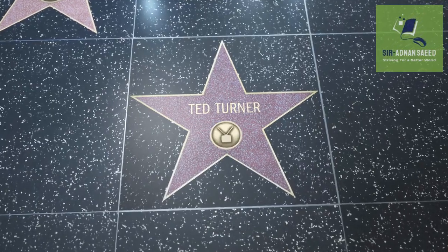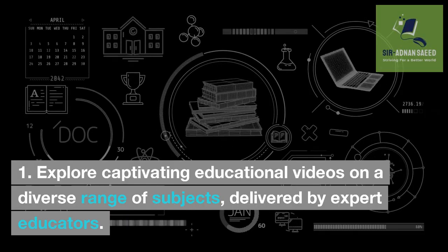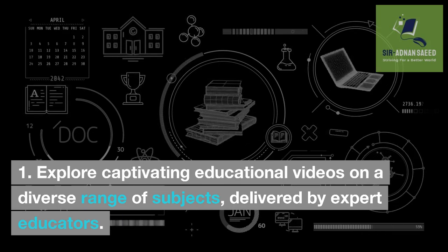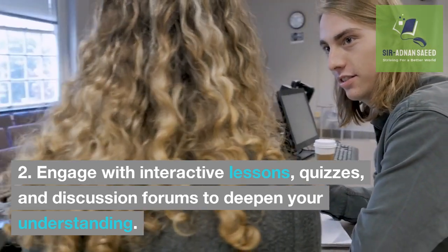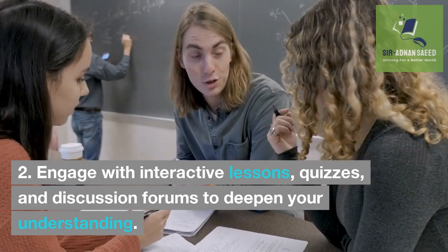TED-Ed: Explore captivating educational videos on a diverse range of subjects, delivered by expert educators. Engage with interactive lessons, quizzes, and discussion forums to deepen your understanding.